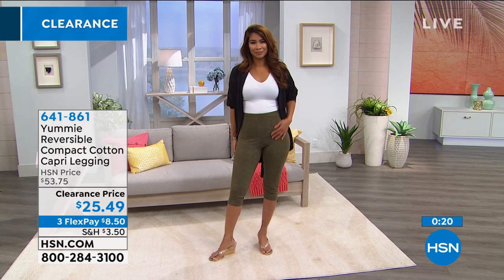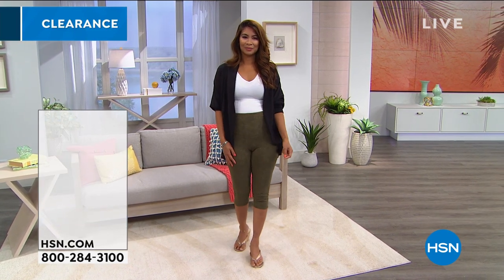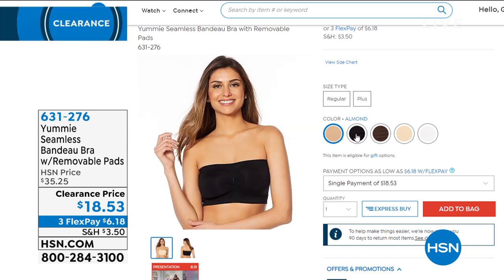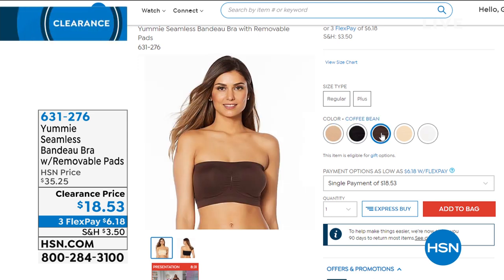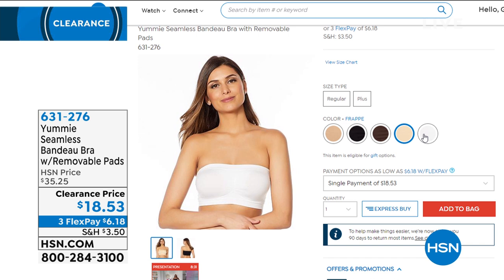If you missed it earlier in the hour — the Bando strapless bra with no underwire and removable pads. It's soft and stretchy, smoothing along the back with lift and separation, at $18.53. Over 800 of these are already gone and there are five colors to choose from: almond, frappe, white, cocoa bean, and black. Dual sizing when ordering: small-medium, medium-large, large-extra large, 1X-2X, 2X-3X. You can machine wash that as well.